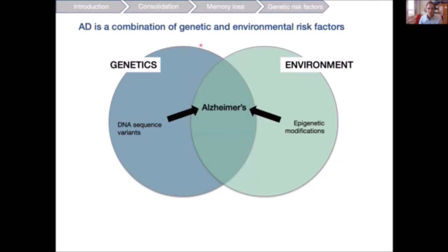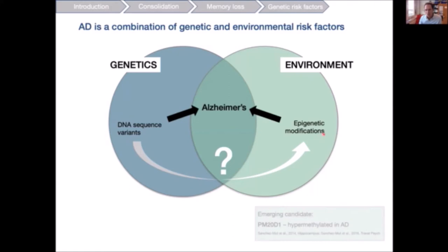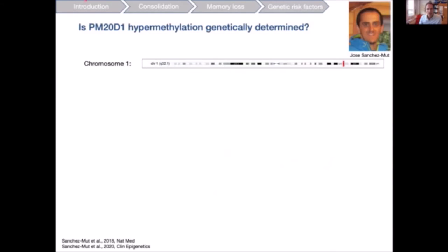I would now like to shift to genetically predetermined epigenetic modifications. Alzheimer's disease is accepted as a combination of genetic and environmental risk factors, but what's less commonly studied is how DNA sequence variants might lead to epigenetic modifications which predispose for neurodegenerative disease. We decided to focus on an emerging candidate called PM20D1, which in previous studies had been found to be hypermethylated in Alzheimer's disease, asking whether this hypermethylation is perhaps genetically determined.